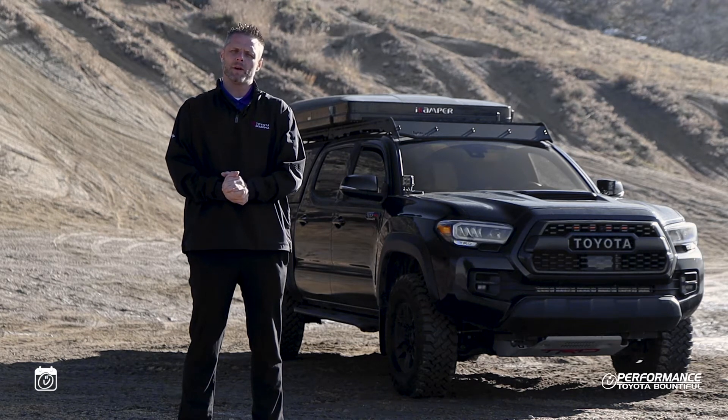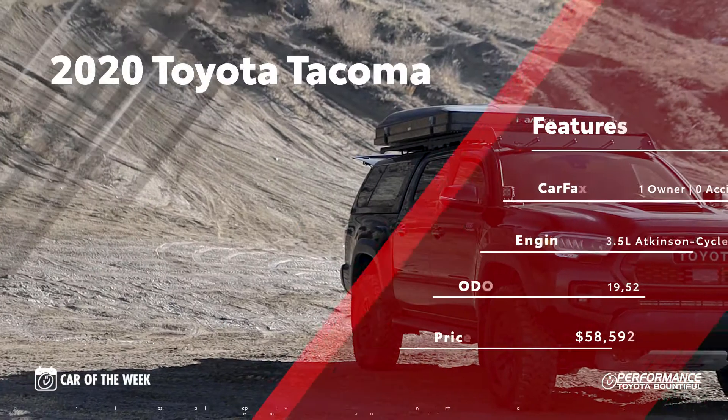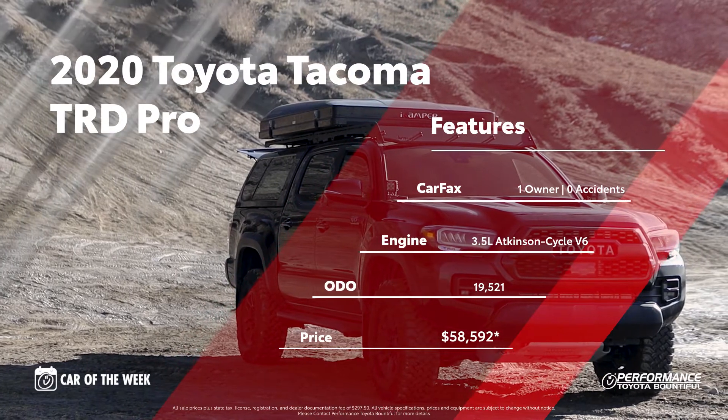Hey guys, Matt here with Performance Toyota with our car of the week, this 2020 Toyota Tacoma TRD Pro. This 2020 Tacoma comes with a clean Carfax — no accidents or damage reported, one owner, and regular oil changes.